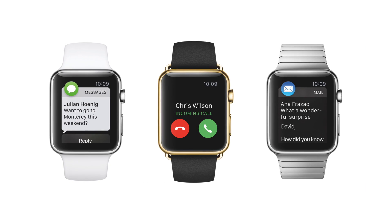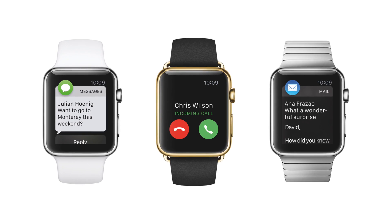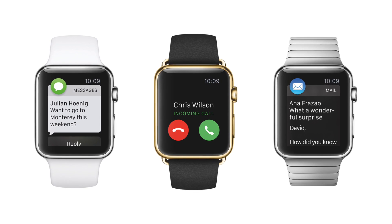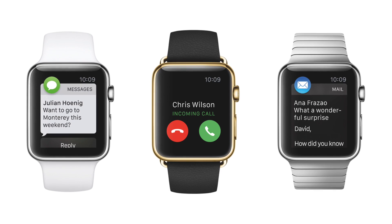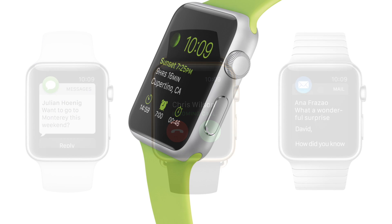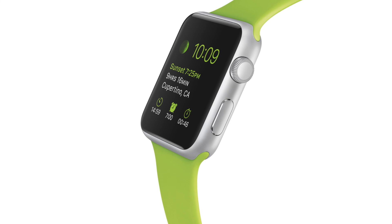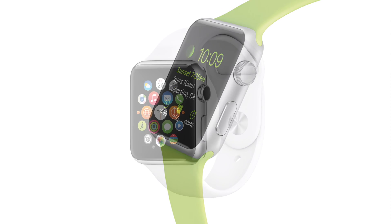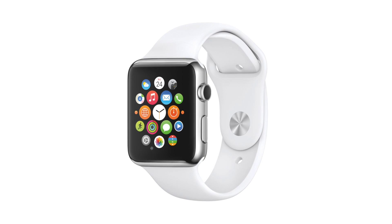The number one announcement at Apple's event today was Apple Watch pricing and availability. Pre-orders begin April 10th in Australia, Canada, China, France, Germany, Hong Kong, Japan, the United Kingdom, and the United States, with the Apple Watch releasing on April 24th — about a month and a half away. The Apple Watch Sport starts at $349 for the 38mm and $399 for the 42mm model.